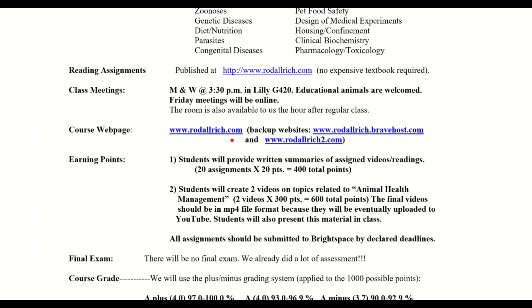Webpage — rodalrich.com. But I have two backups that are just redundant, so if the first one crashes for some reason or becomes infected with ransomware and I don't have the money they ask for, there's another website that has the exact same material and then another one. These are located in different places in the world — I think rodalrich.com might be on a server in Florida, one is in Canada, and the Brave Host one might be in Utah.